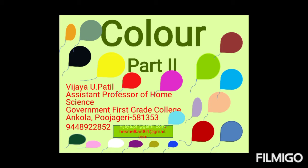This is me Vijayupathil, Assistant Professor of Home Science, Government First Grade College, Ankhola, Pujgeri. In this video, Color Part 2, we will learn about color harmonies.